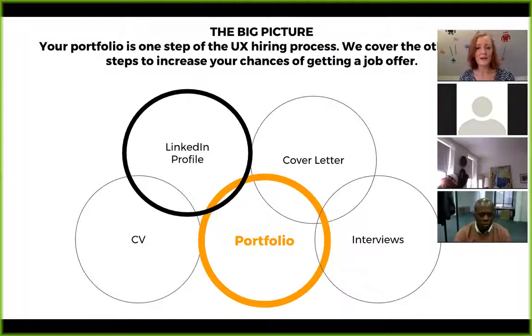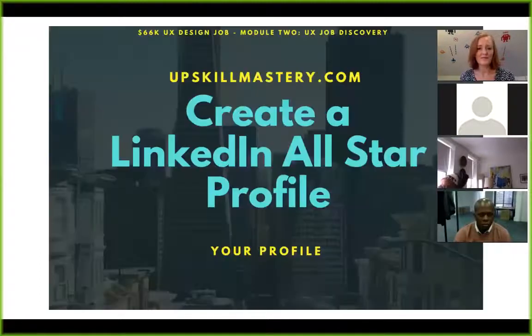Today is all about your LinkedIn profile. This is module two — how to create a LinkedIn all-star profile.